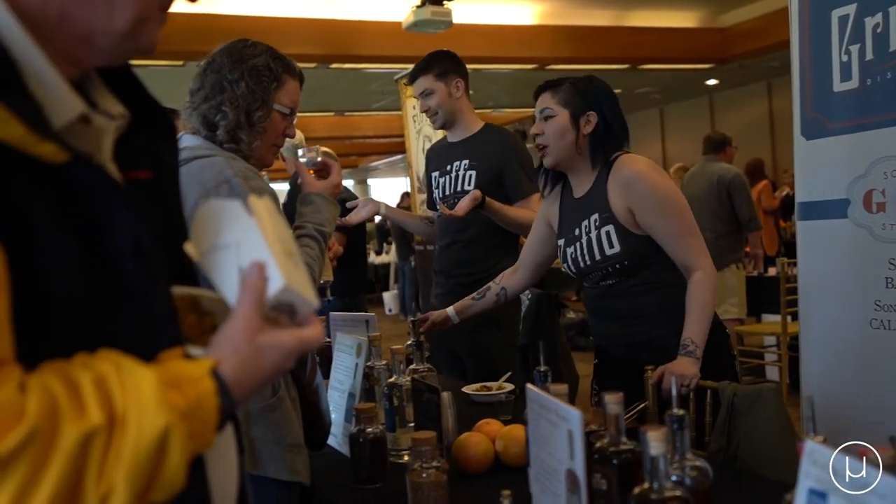That's a London-style dry gin. Delicious. 11 different botanicals. Corn base for the initial spirit. We're a very grain-to-glass distillery, so we do everything in-house.